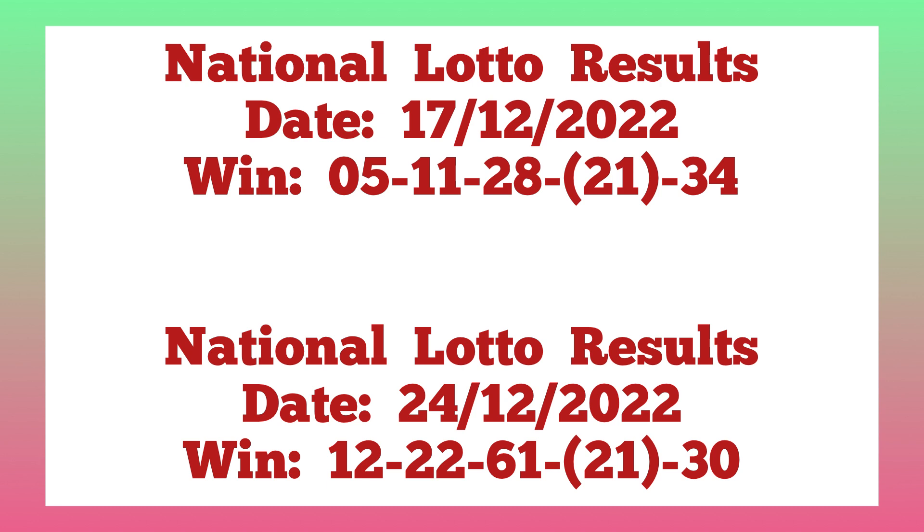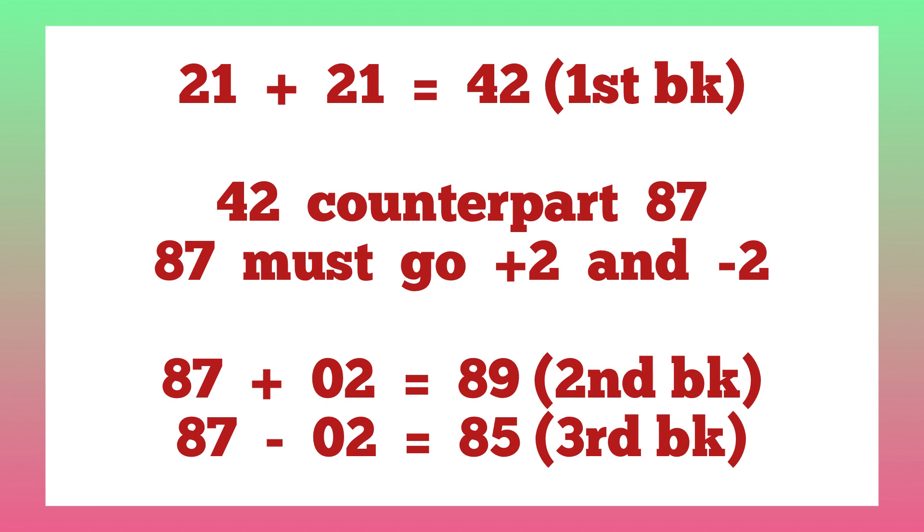After it set in December 2022, it hadn't set again until it finally came to set in April 2023. So after we've seen the key has set, the first thing we do is add the two ones to produce the banker. One important thing to note: if adding the two ones gives a number more than 90, that key must be disqualified. It doesn't go according to the rules of lottery — it's a 1-to-90 lottery — so when the result is more than 90, we discard that key.